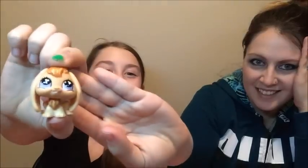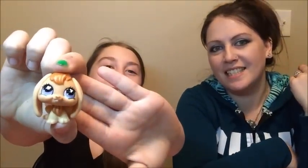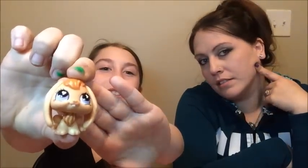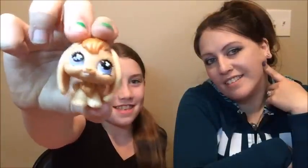Oh another LPS — it's a bunny. It's a little bunny. Sunshine — that's not like a good name for it. Is it legit? Yes, it's legit. Oh that's cute. She's in pretty good condition. She just has a mark on her nose, but that's nice.